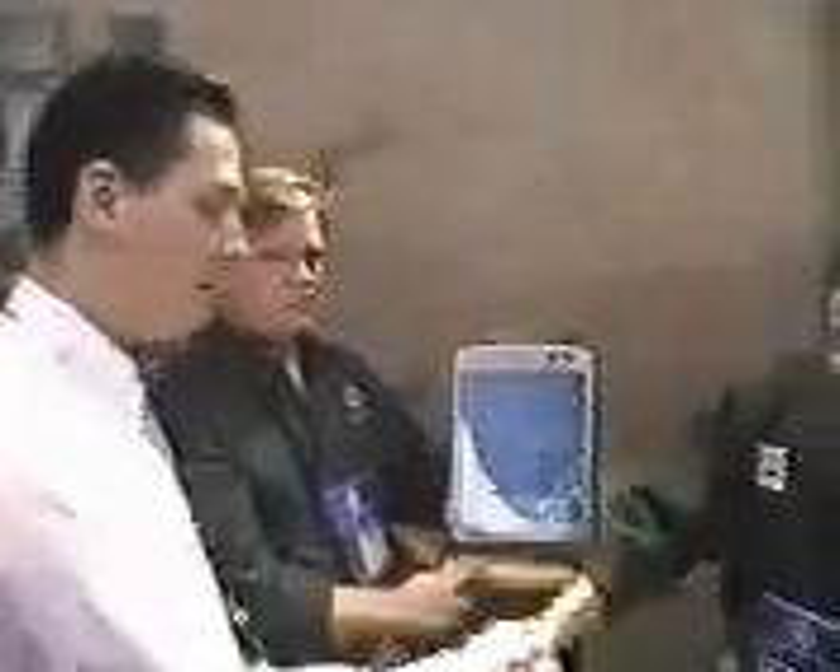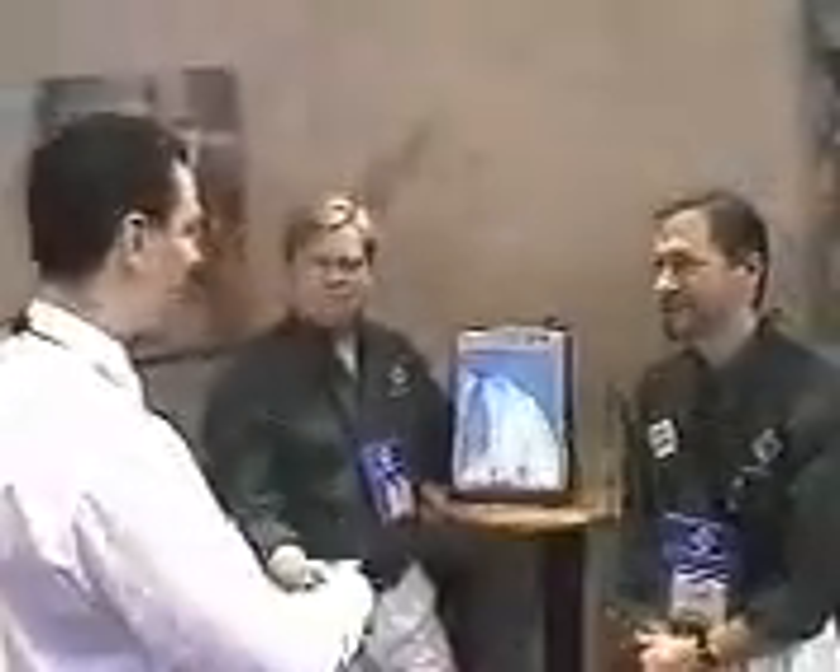We've got a couple more things to take a look at, but time is getting fairly thin. Thank you very much, John. It's a pleasure. And John as well — thank you very much, guys. Congratulations. Excellent.